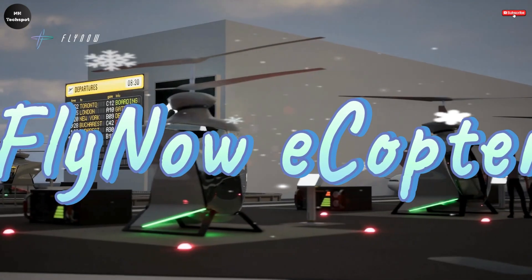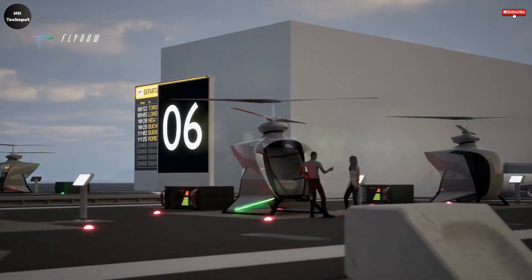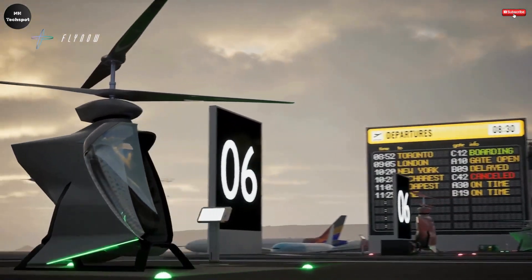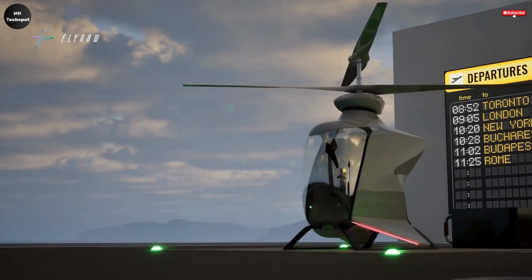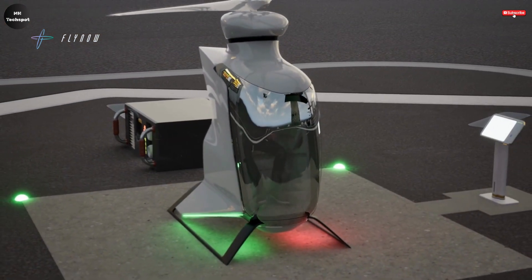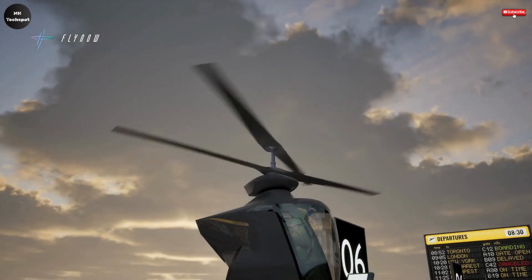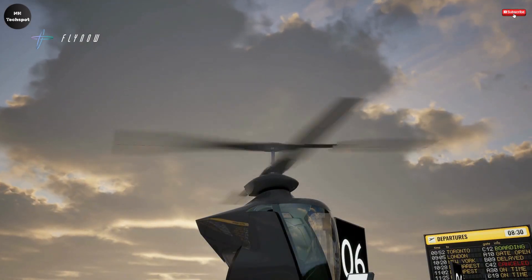FlyNow Aviation, an innovative startup based in Austria, is making waves in the field of urban air mobility with its cutting-edge electric vertical takeoff and landing aircraft, commonly known as the e-copter. This advanced vehicle is designed with a unique coaxial electric drivetrain that features two counter-rotating rotor propellers, which not only boosts the aircraft's overall efficiency but also provides superior stability compared to traditional multi-rotor designs.